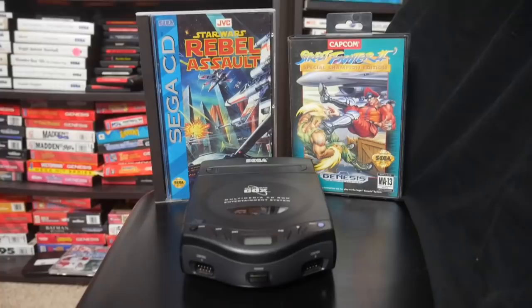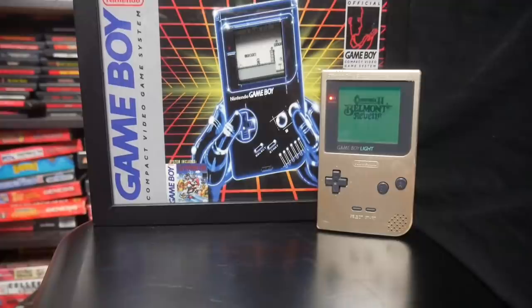Next up, let's take a look at a handheld that never released in North America but I think is absolutely fascinating, and that is the Game Boy Light. The Game Boy Light released in Japan only in early 1998. At the end of 1998, the Game Boy Color came out, so the Game Boy Light never really had a chance to do anything. But what made the Game Boy Light so unique was the fact that it was the first Nintendo handheld that would actually light up — it had an indiglo color light so you could play in the dark.